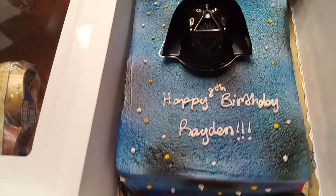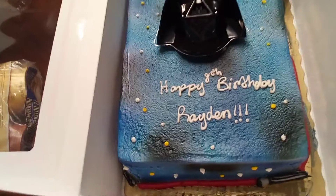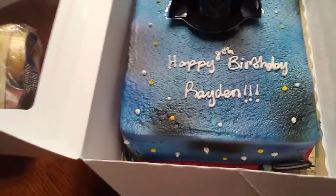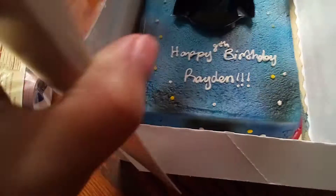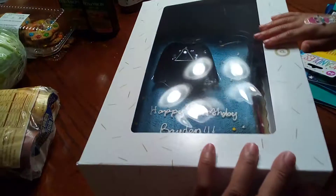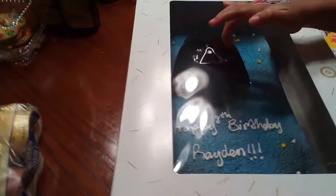That's the mask up close, and then the edging around the sides — like lightsaber swords. Pull that open on the end like how I'm opening it, look where my thumb is, so I can lay it down. Thank you, helper.